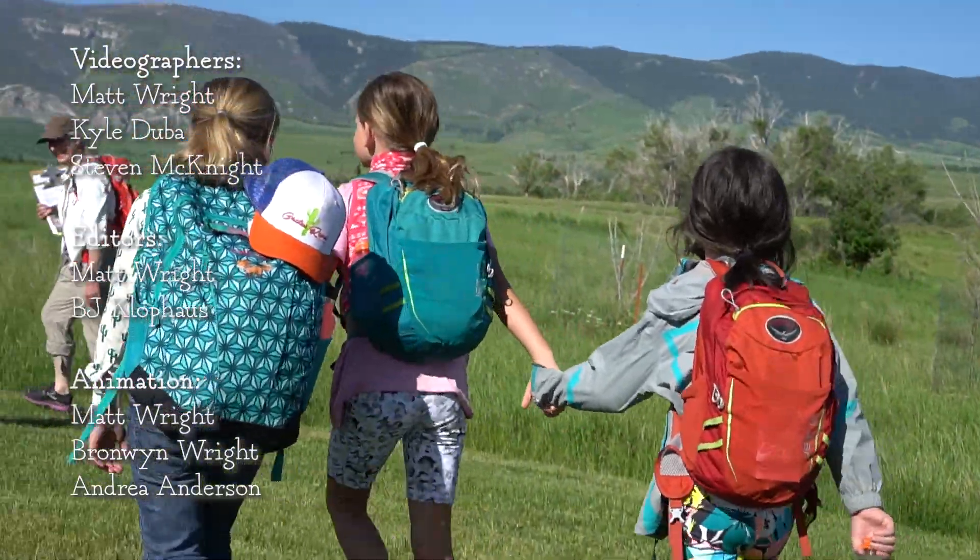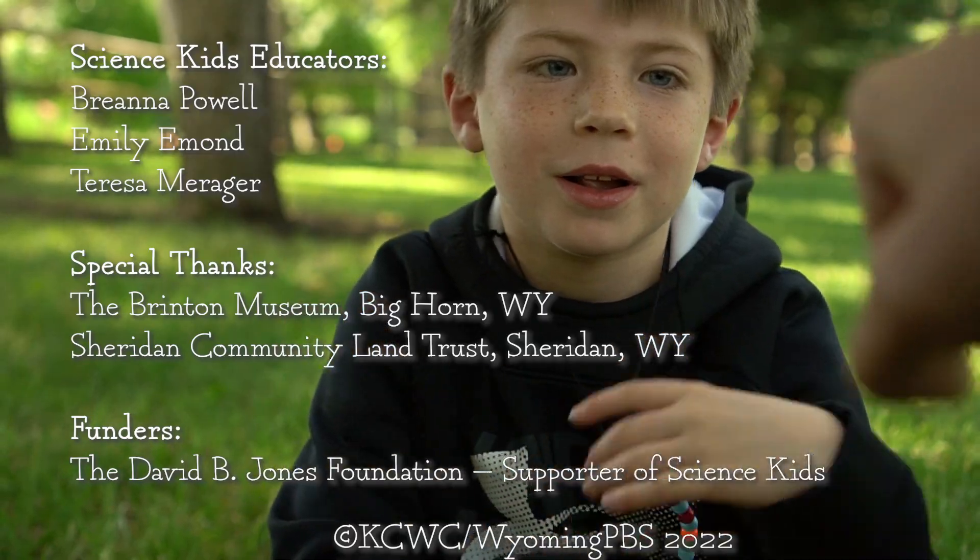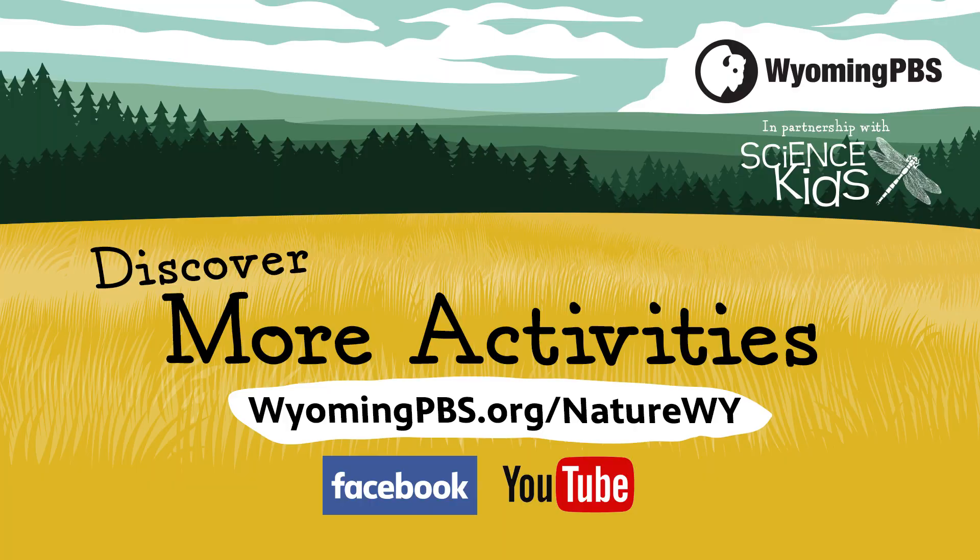From Science Kids and us at Wyoming PBS, we invite you outside to safely discover and explore your own watershed. Thanks for watching!